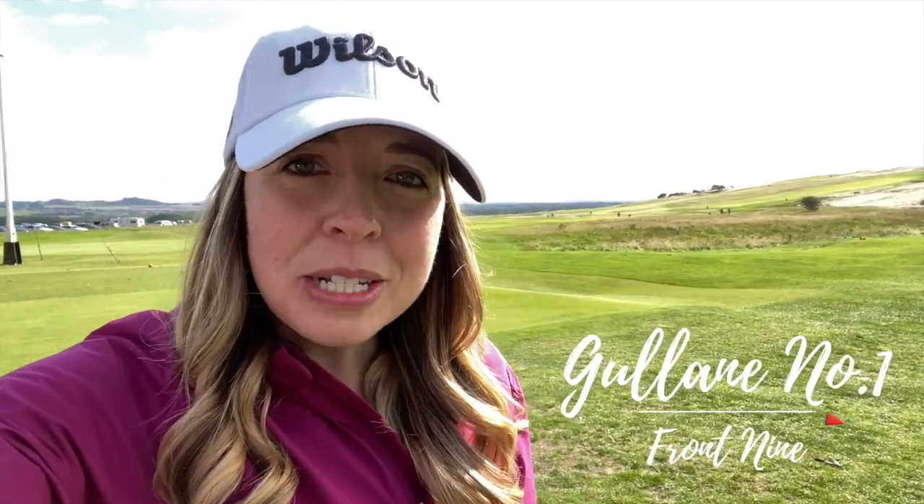Today I am playing Gullane number one, which is located about 18 miles away from Edinburgh. It is extremely windy today, so fingers crossed the wind calms down a little bit, but I'm looking forward to playing the course. It has hosted the Men's Scottish Open twice and the Women's Scottish Open, so it's always in really good condition.